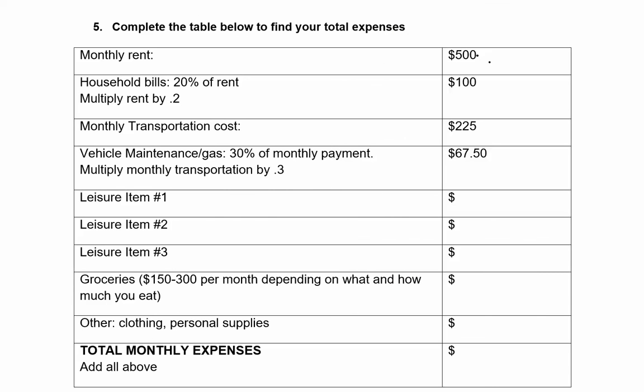Now the fun things — remember, we picked some leisure items. For leisure item one I picked a TV, which costs $15 per month. For leisure item two I bought a laptop for $42 per month. For leisure item three I have internet and cable, which was $100. Now I need to eat — groceries can run about $150 to $300 per month depending on what and how much you eat. I'm going to put down $200 for groceries.